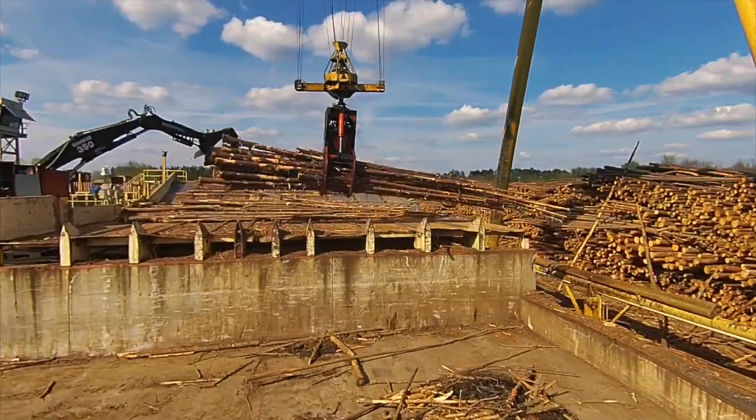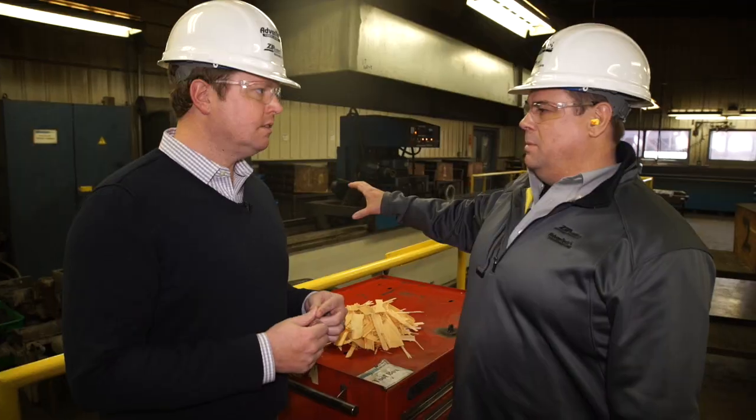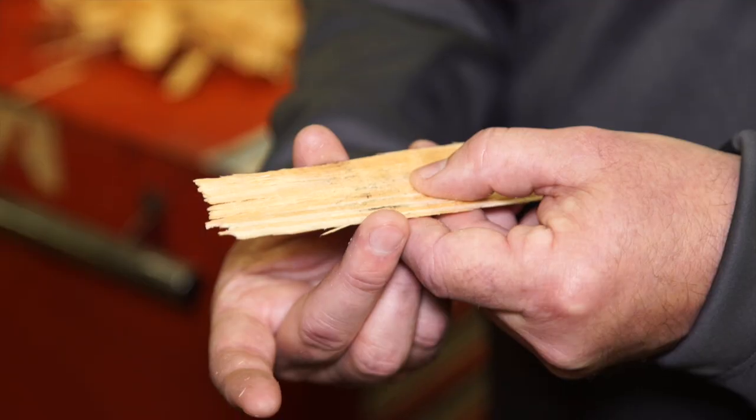Once the wood comes through the gates, this is where the real quality begins. The consistency of a knife setup and how the stranders are configured is paramount, particularly the flake geometry.